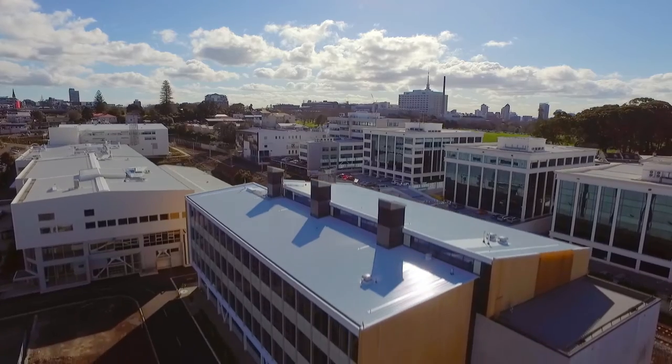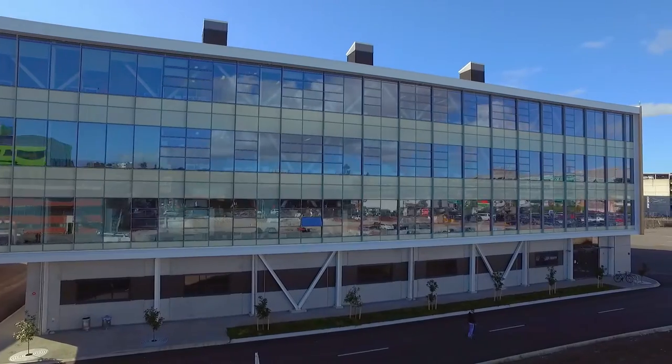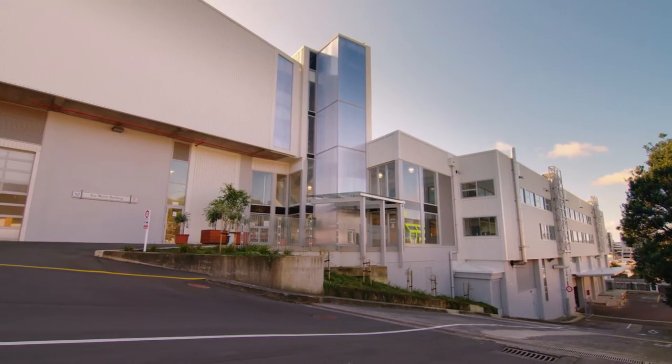Welcome to our Newmarket campus, part of the Faculty of Engineering and Science at the University of Auckland. This world-class research centre will enable the next generation of staff and students to develop innovative technologies that will deliver outstanding research outcomes.